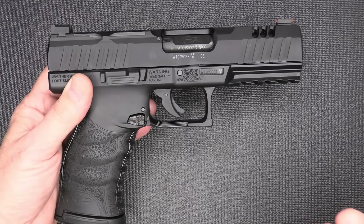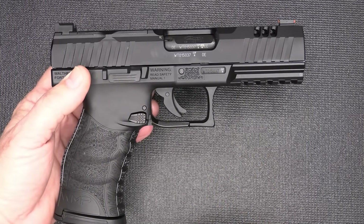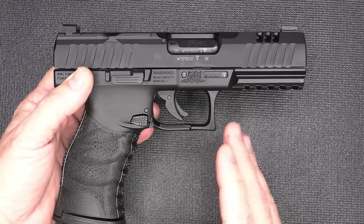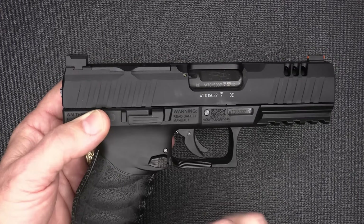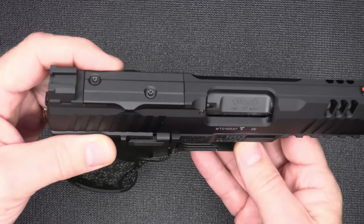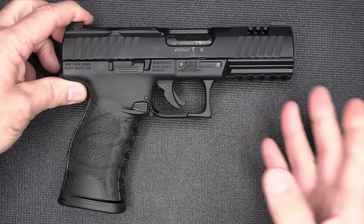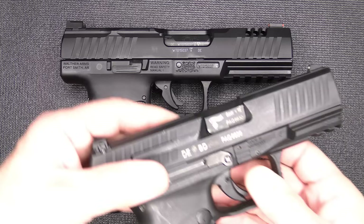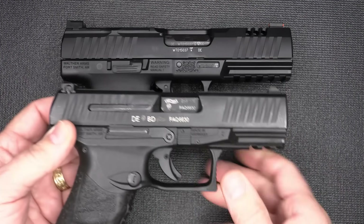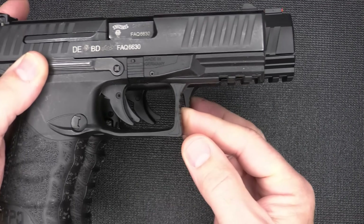One load I would highly recommend is Speer Gold Dot. If you're going to carry this for any kind of self-defense purpose, you need really effective ammunition. The Speer Gold Dots — 40-grain — work very well in these and should give you reliability even with an optic. It comes with two additional optic plates, and I believe it's the RMR or Doctor footprint. This is not a small handgun — it's fairly large and very reminiscent of the Walther PPQ Mark II.